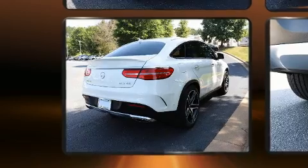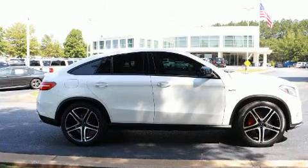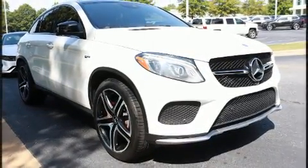All of the premium features expected of a Mercedes-Benz are offered, including front and rear reading lights, speed sensitive wipers, heated seats, and power windows.